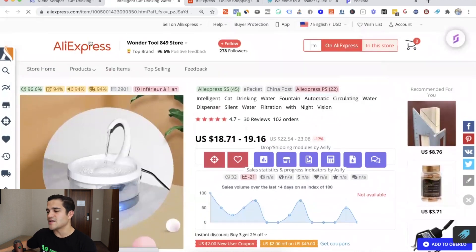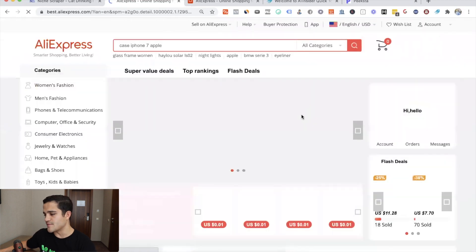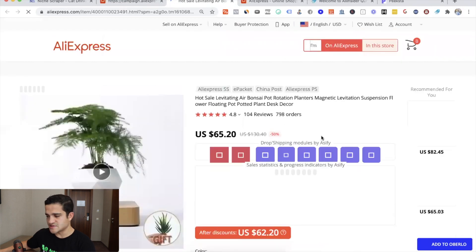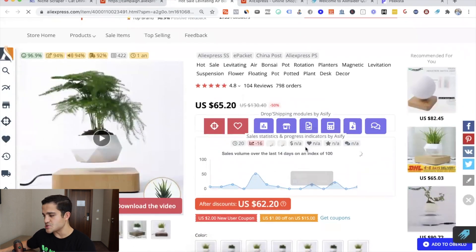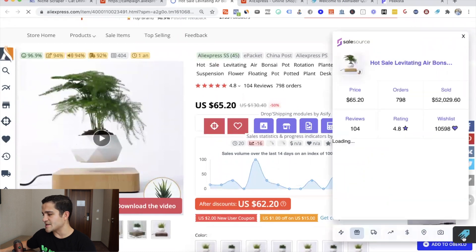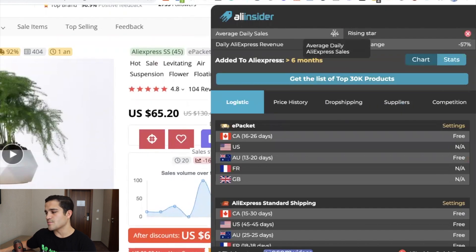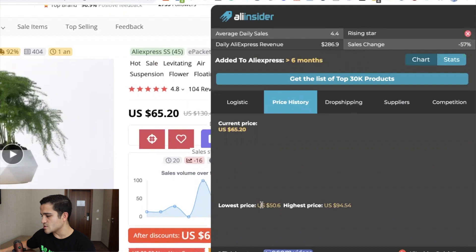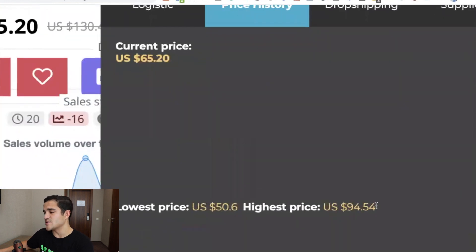Let's go to the AliExpress homepage and pick a random product for a better demonstration. This one sells pretty well — it has about 798 orders. Let's click on Ali Insider. It says 4.4 to 4.5 sales per day. The lowest price is $50, highest price $94, and the current price is $65 — so the price history is pretty volatile.